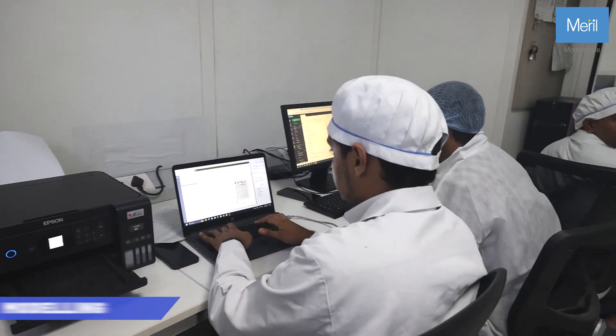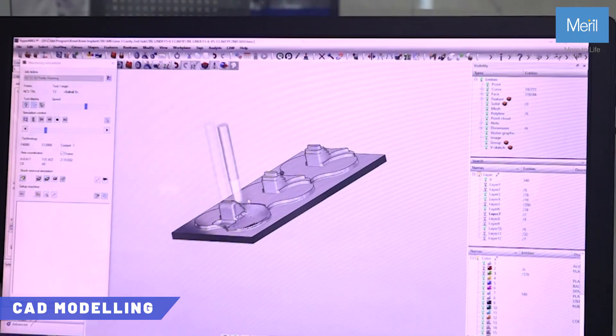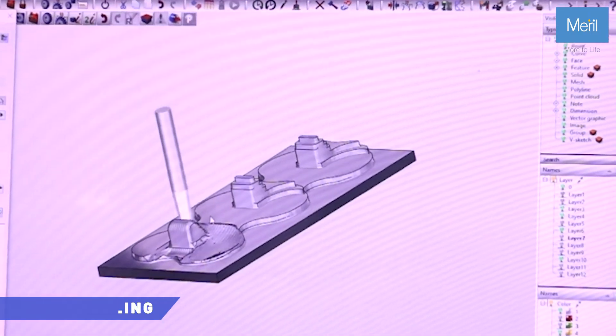Let's take a closer look at the orthopedic implant facility. Our journey begins with meticulous design, using advanced CAD modeling to craft each implant with precision and ensure every detail is perfect.